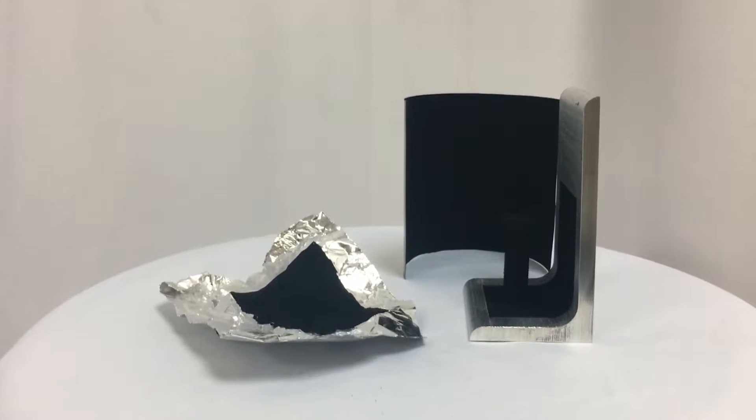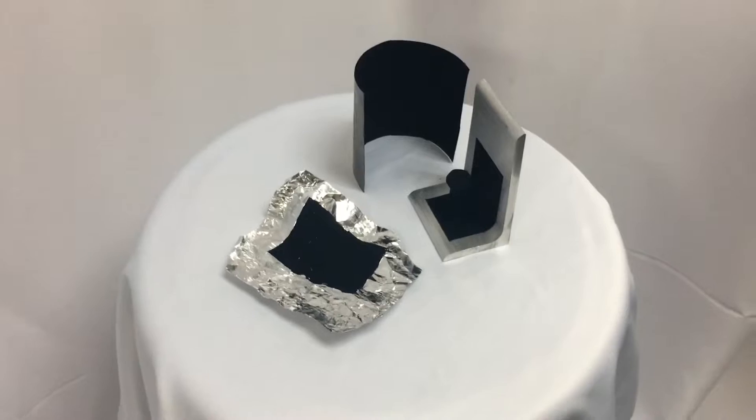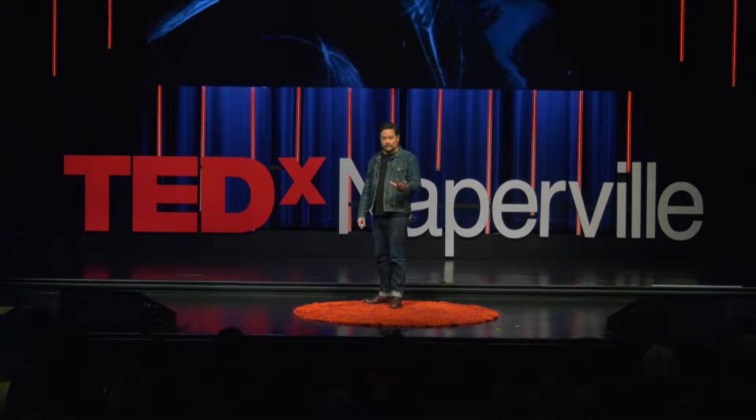I immediately knew what I was looking at when I went to the laboratory. There were little pieces of aluminum foil, a bolt that disappeared into itself. I was looking at the holy grail of art material — the blackest black. And then he asked me, 'Do you want to make something with this?' And I said, hell yes, I do. I had no idea what I was going to do with it, but I figured that out.